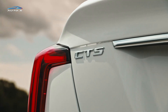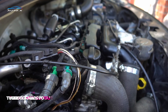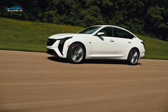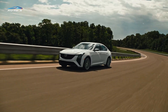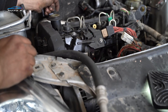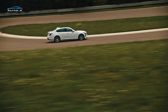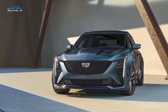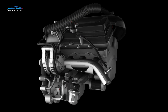The 2025 CT5 has a choice of powerful engines. The standard engine is likely a turbocharged four-cylinder, offering a blend of efficiency and performance. For those seeking more power, a V6 option, possibly with twin turbocharging, is available, delivering the exhilarating performance that lives up to the Cadillac heritage. The transmission system, refined for this model year, ensures smooth and responsive gear shifts, complementing the powerful engines.